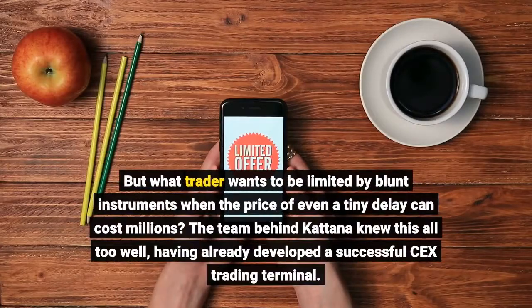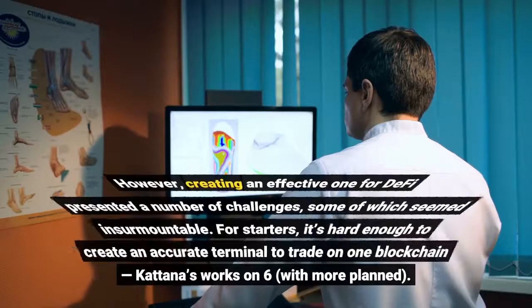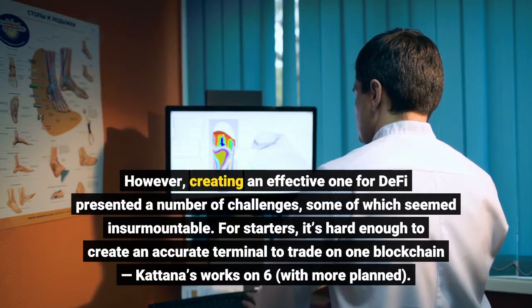But what trader wants to be limited by blunt instruments when the price of even a tiny delay can cost millions? The team behind Katana knew this all too well, having already developed a successful CEX trading terminal. However, creating an effective one for DeFi presented a number of challenges, some of which seemed insurmountable.